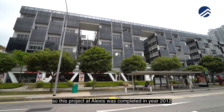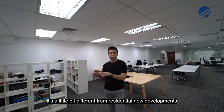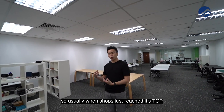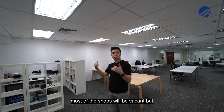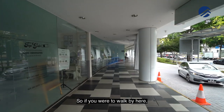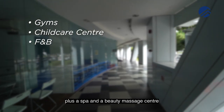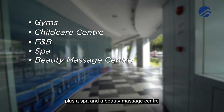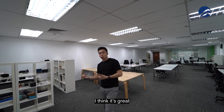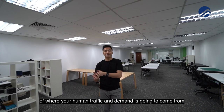Let's talk about the brief facts. This project at Alexis was completed in 2012 — it's about 7 years old. When you buy shops, it's a little different from residential new developments because you want it to be in a very established area. Usually when shops just reach TOP, most will be vacant. But here at Alexis, the occupancy rate has already matured. Walking by, you'll notice gyms, childcare centres, F&B, a spa and beauty massage centre, and of course the NUH dialysis centre. In terms of vibrancy, it's great, and location is important because that is the main catchment area for human traffic and demand.